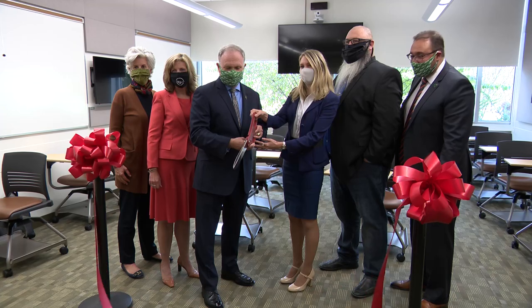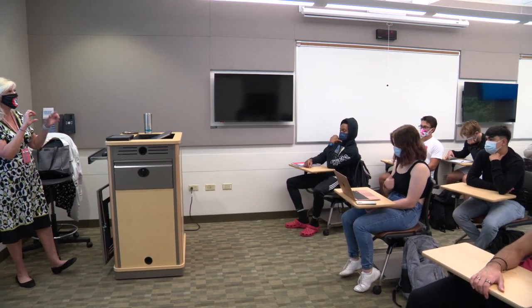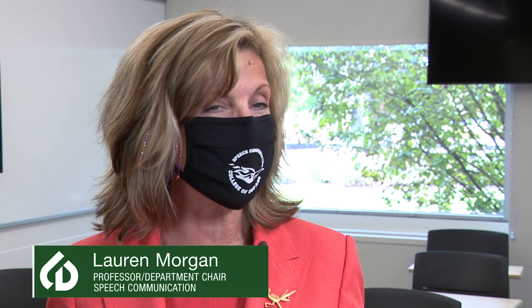We just had a ribbon cutting on our brand new speech lab. Faculty and students have been using the new space. It's a beautiful new space that is technologically enhanced so that we have a beautiful 21st century teaching and learning environment for our students.